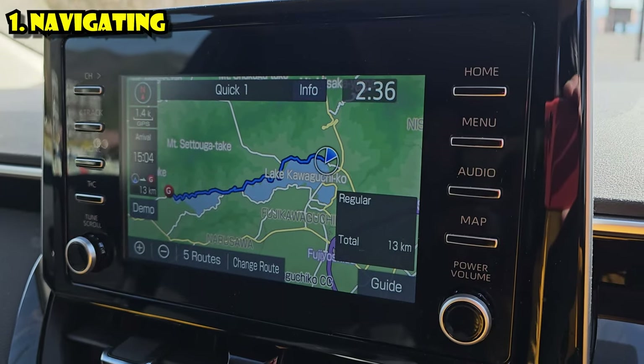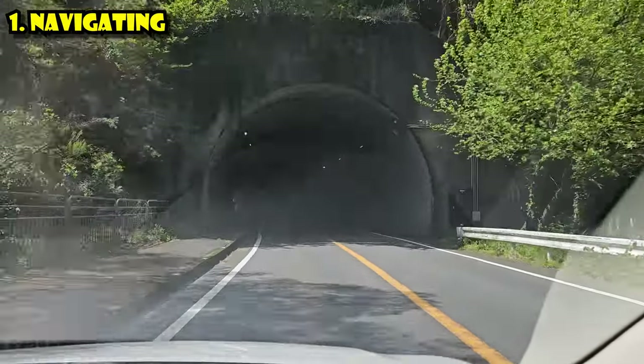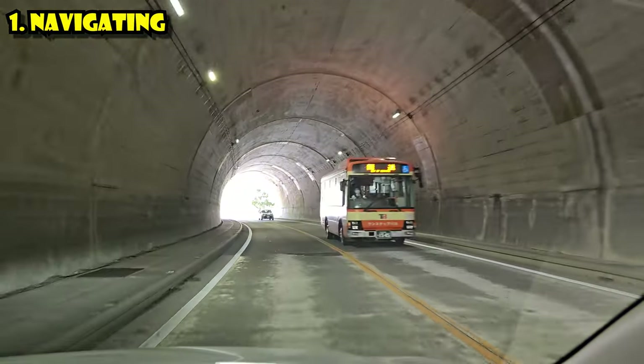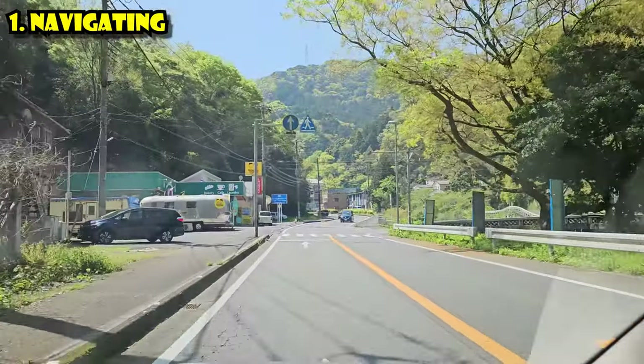Once you've finally set your destination and you're driving, I find the Japanese drivers are quite polite. They let you in, they understand. If you don't know what you're doing, I think maybe they see a foreigner behind the wheel and they're like: okay, you don't really understand our ways here, so we'll cut you a little bit of slack.